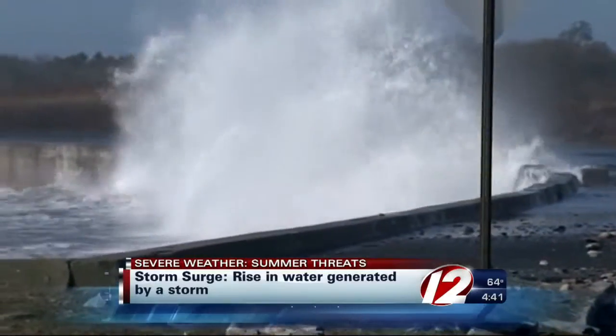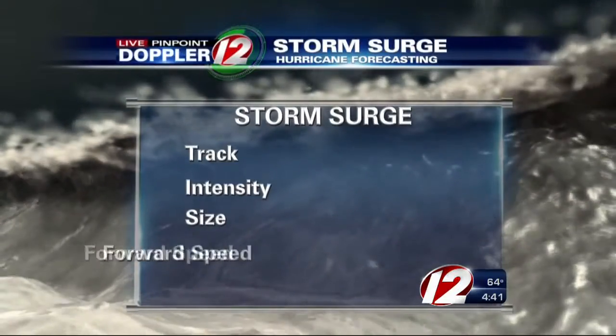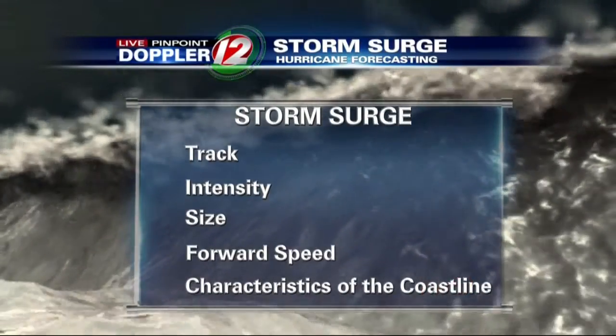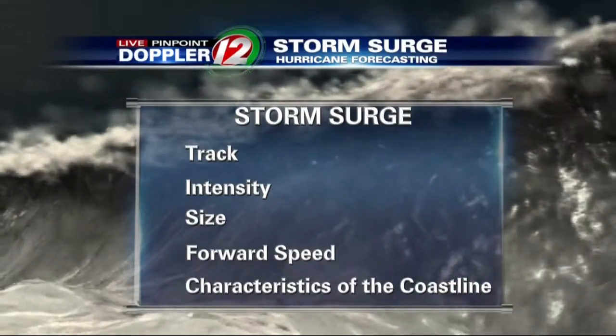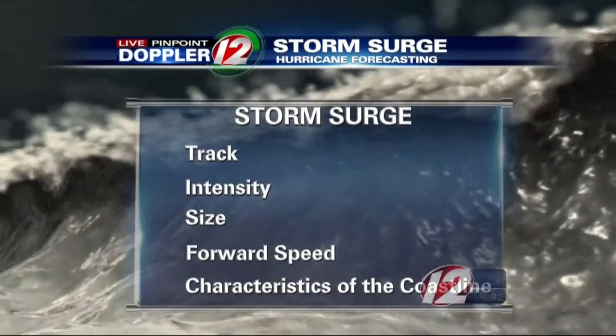Now, several factors go into determining the storm surge: a hurricane's track, intensity, size, forward speed, and characteristics of the coastline all impact the storm surge. It's Narragansett and Buzzards Bay's intricate shape that makes us especially at risk for the deadly flooding from a storm surge in a hurricane.